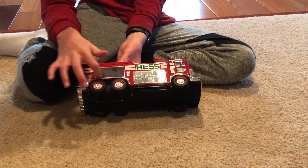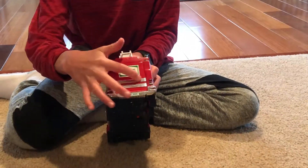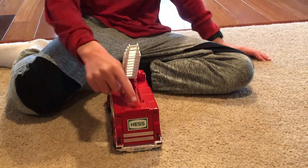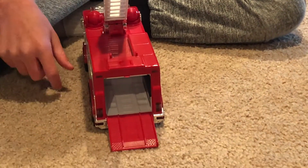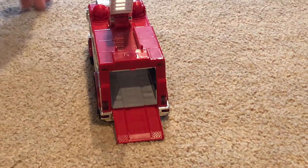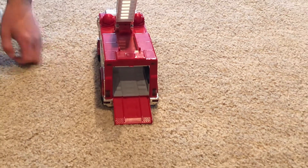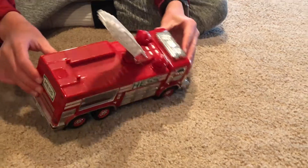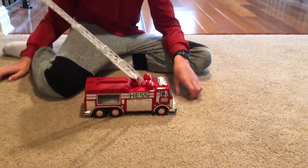You have a clear window in the back, Hess branding, chrome stripes, and Hess 2005. You lift the ladder up - there's a button - and it releases a ramp that looks like the ramp for the Mini Rescue Vehicle. Then you push it back in. You have the ladder.